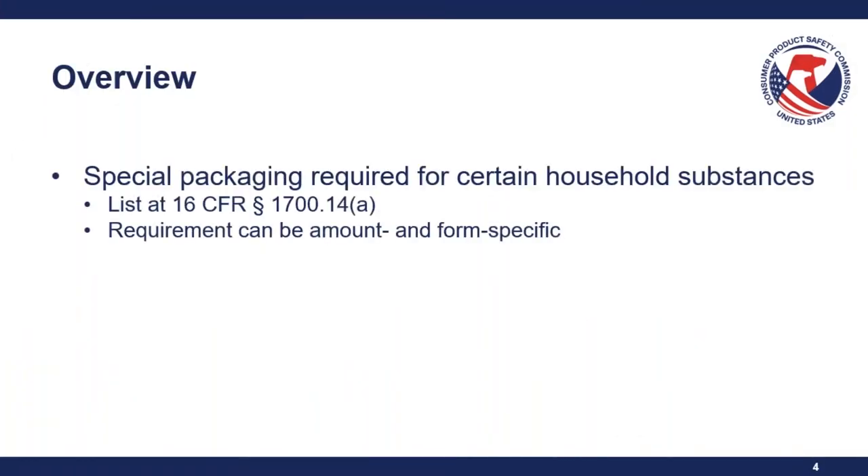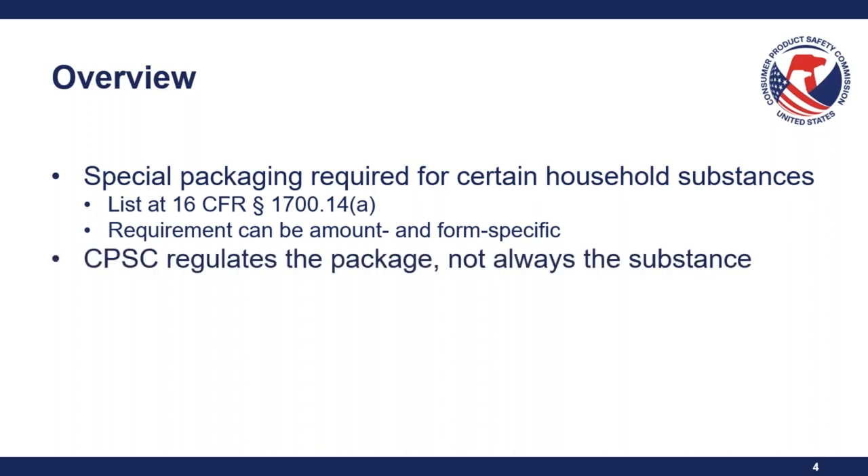Special packaging is required for certain household substances. The specific list of substances that require special packaging is at 16 CFR Section 1700.14. If it's not on this list, it is technically not subject to the PPPA. The requirements can be amount and form specific, and CPSC regulates the package and not the substance — so for drugs, that would fall under the Food and Drug Administration.